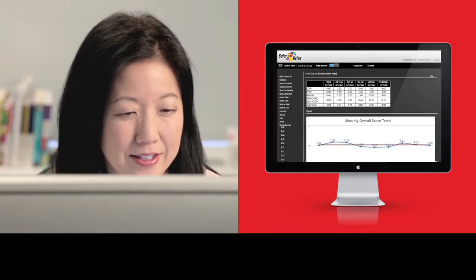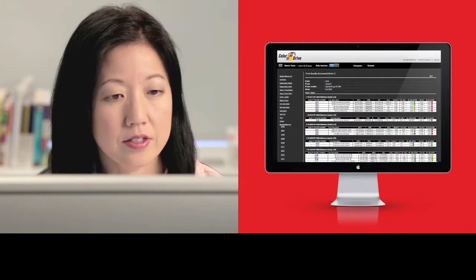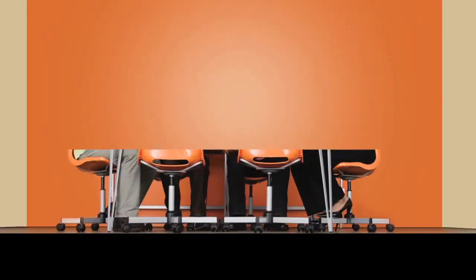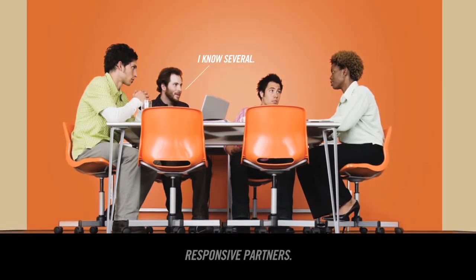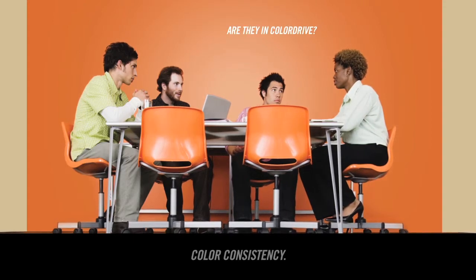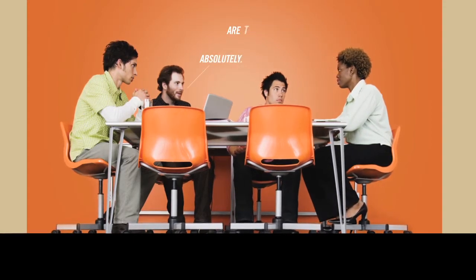Brand owners can communicate standards and measurement guidelines and push improvements continuously. For print partners, it's an invaluable way to gauge, improve, and demonstrate their performance. With ColorDrive, you get better data, more responsive partners, and color consistency because you're able to make smarter decisions. And smarter decisions help drive sales in-store.